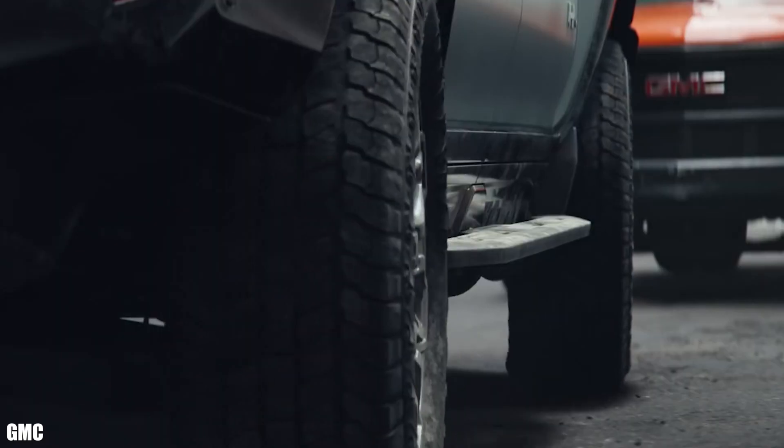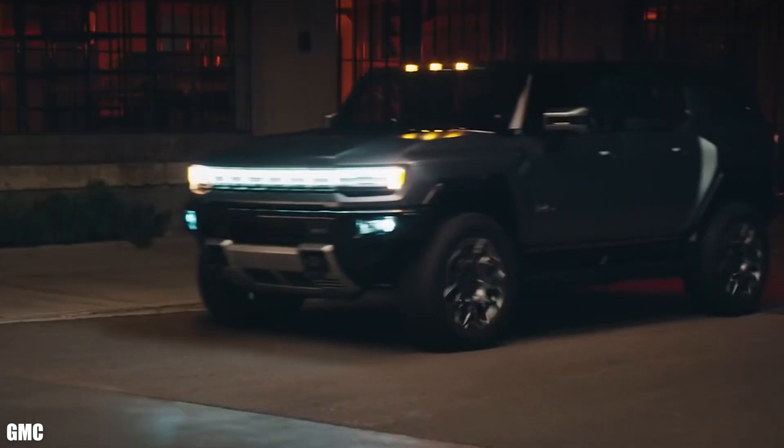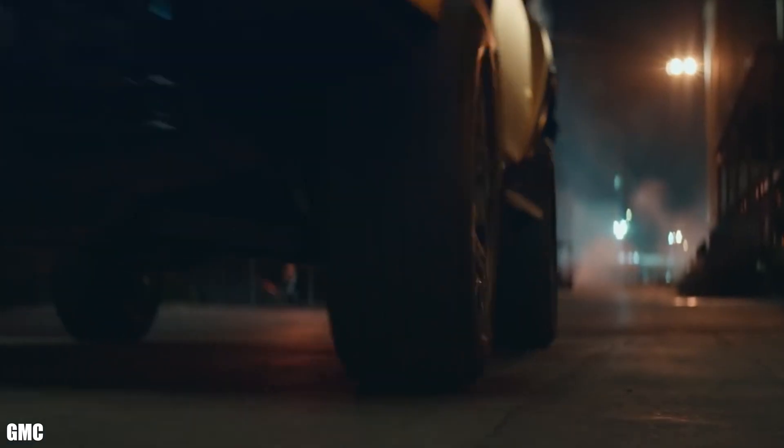The Hummer also has an extract mode to get over tough obstacles using adaptive air ride suspension, along with multiple camera views to maneuver off-road and navigate tight spaces when traveling at low speeds.